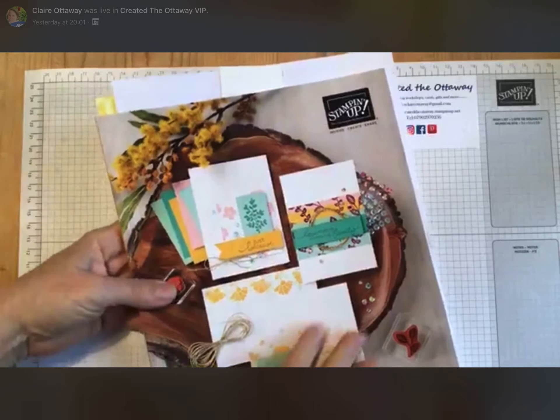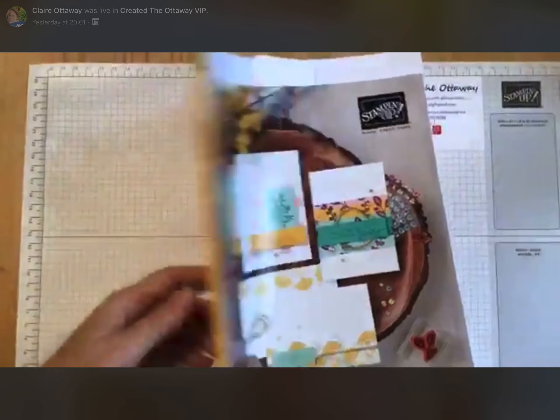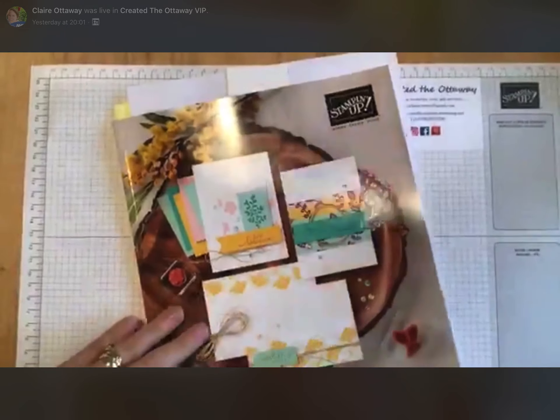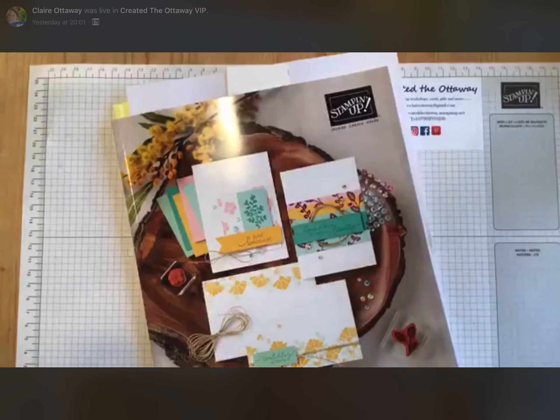New catalogue — lovely, shiny new cover. I've actually picked up a new one because my one is so well-thumbed that the front cover is practically off it.